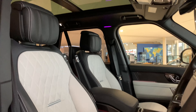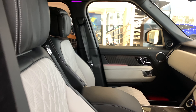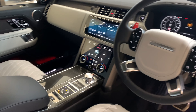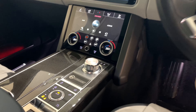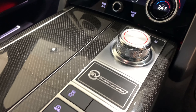This car has the electric opening panoramic roof. It also has the Terrain Response 2 system with All-Terrain Progress Control, and electronic air suspension with dynamic response.